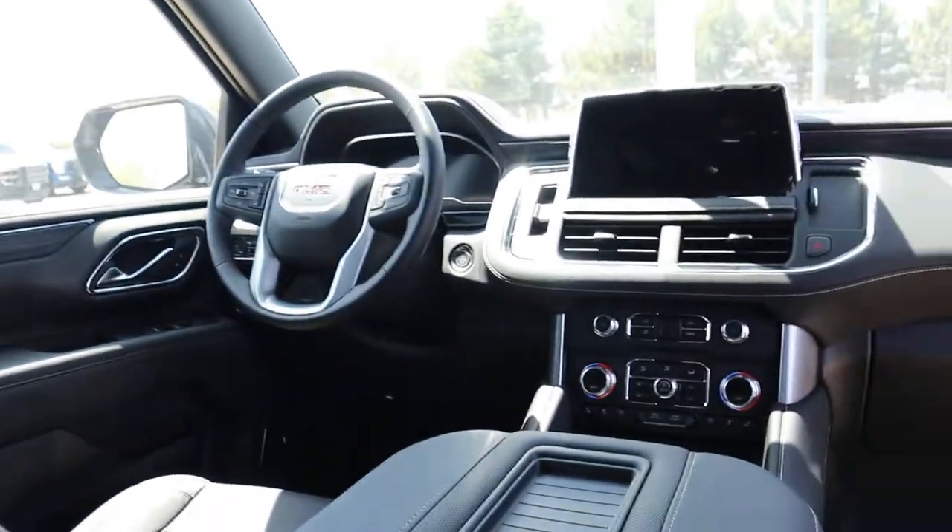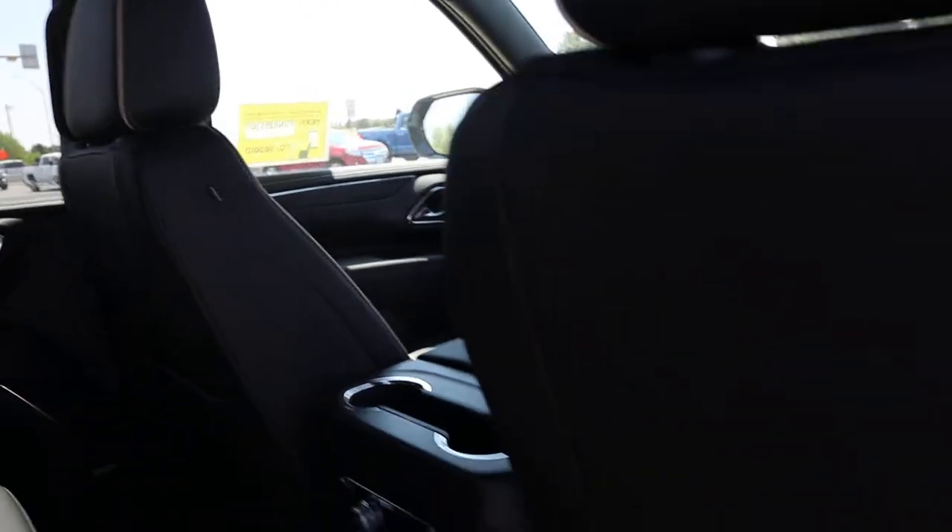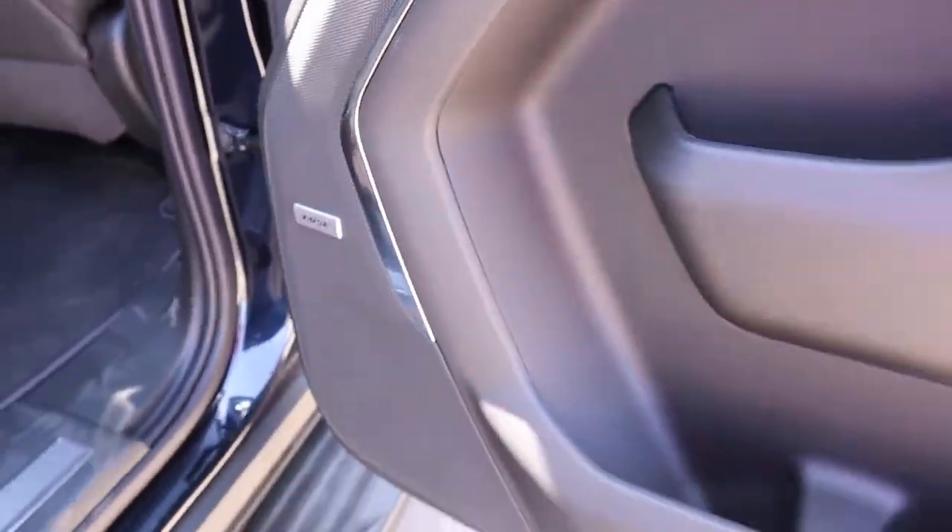Let me show you the front — heated steering wheel. And Bose surround sound, you still have that surround sound.